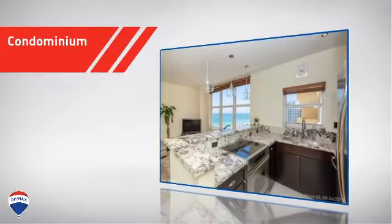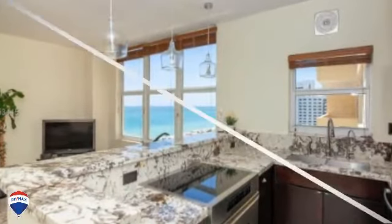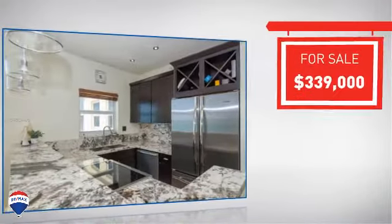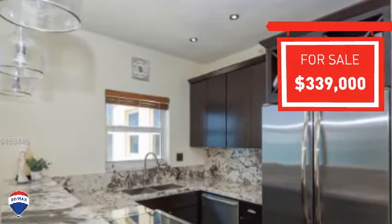This condominium combines the convenience of condo living with the comfort of your own home, and it's located in this area. Currently listed at just under $350,000, it provides a strong value and a great location.